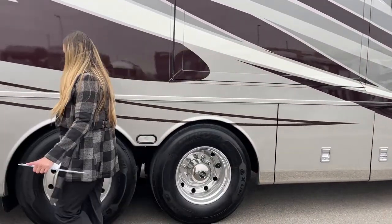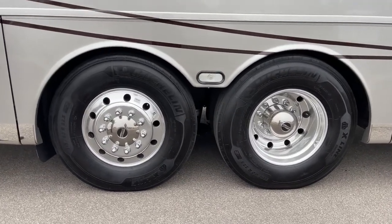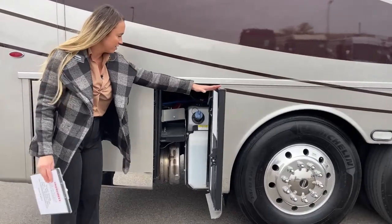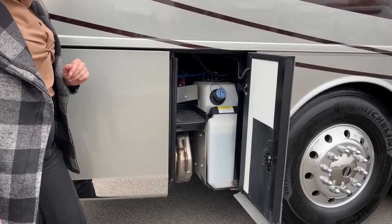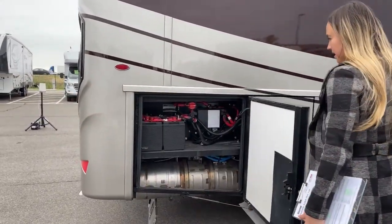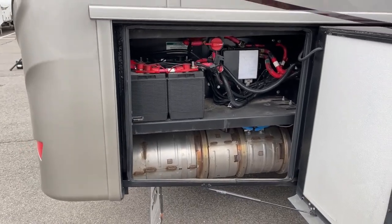It is a tag axle and it has the V-Ride, which increases towing capacity. It provides superior roll stability and handling, so you have greater durability and longevity. This is the DEF tank right here — you can fill it on this side or the other side and it's going to be 15 gallons.